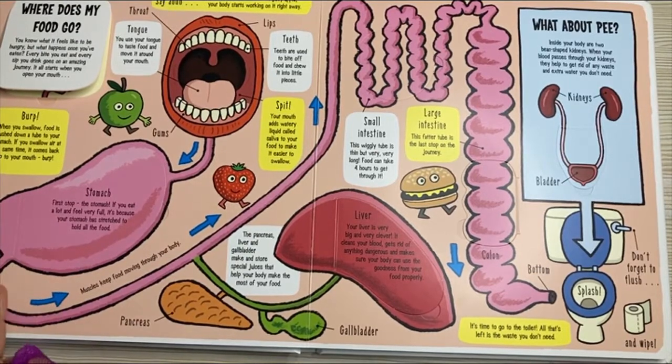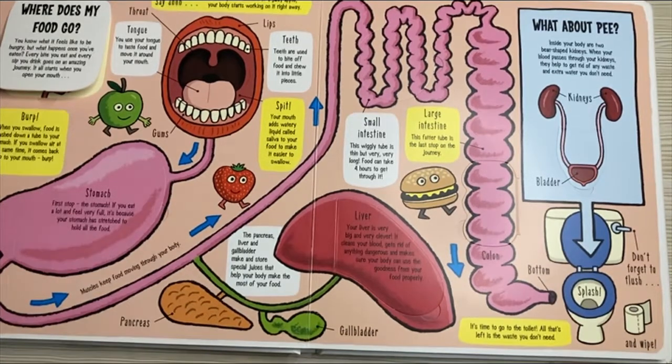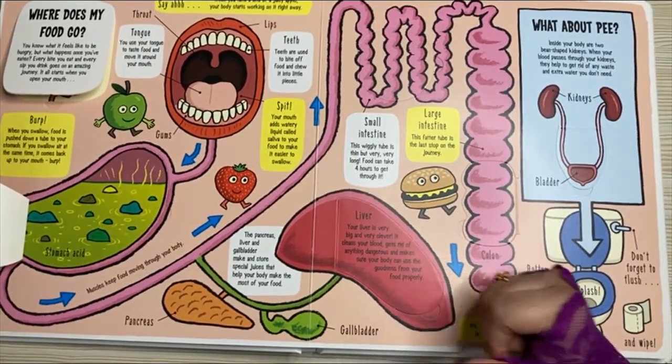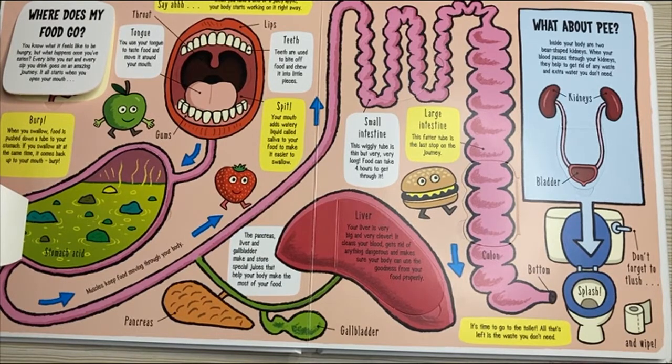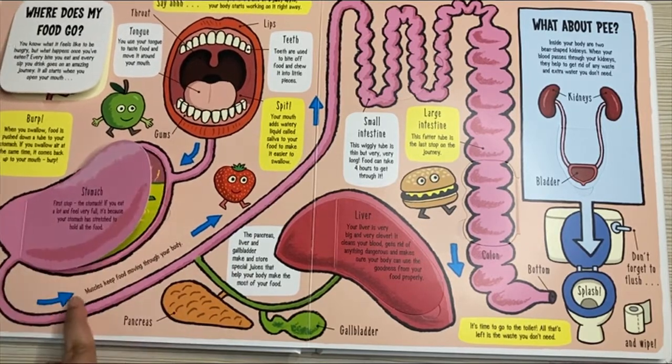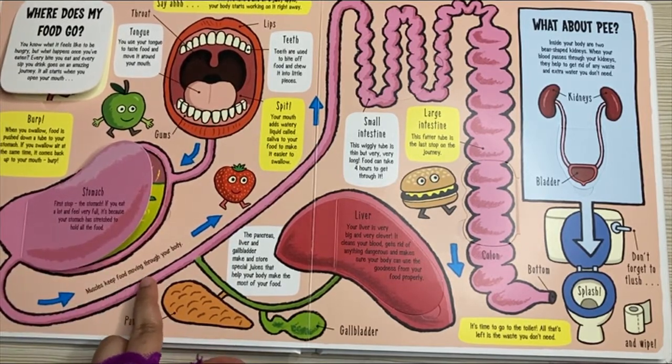Stomach — first stop, the stomach. If you eat a lot and feel very full, it's because your stomach has stretched to hold all the food. Muscles in your stomach help to mix and mash the food into smaller pieces. Special juices are added to make a liquid that can move on past the stomach. Stomach acid and muscles keep food moving through your body.